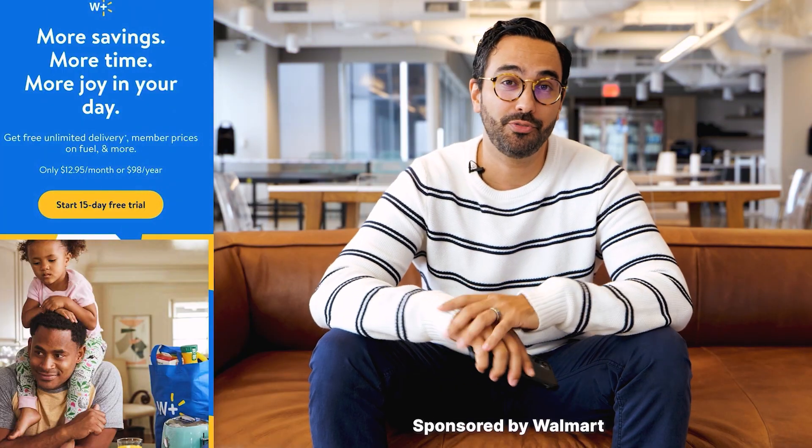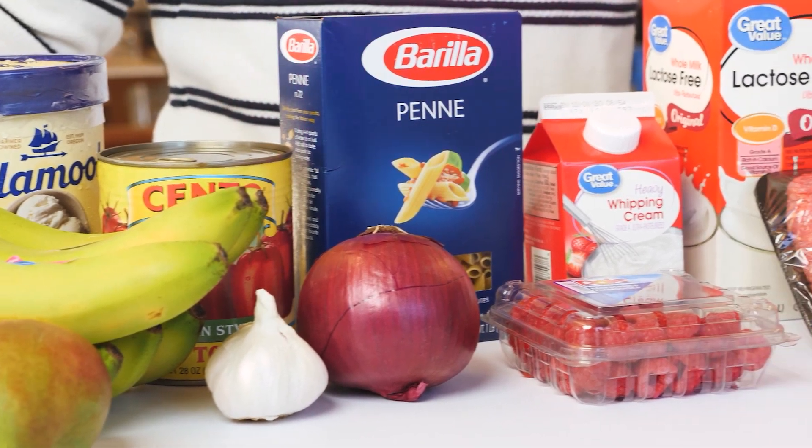Hey guys, today we're going to order groceries online, which is something I do quite a lot. Special thanks to Walmart for sponsoring this video. Stick around to the end and we'll tell you how to get a free 15-day trial.